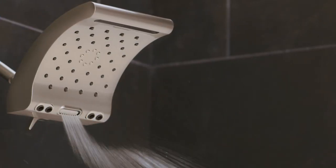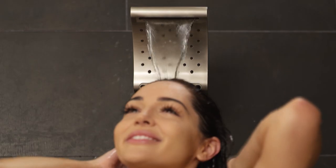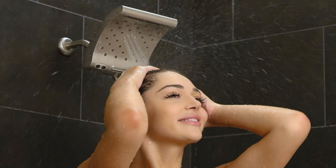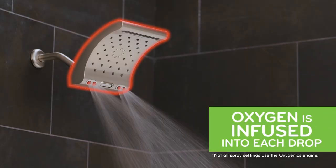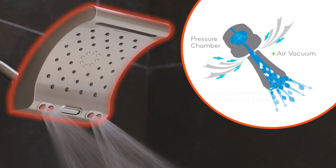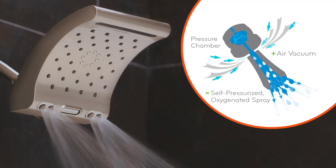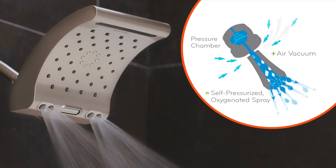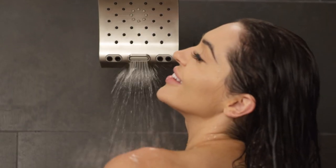An 8.7 inch spray face with five settings delivers extensive coverage. Each setting is powered by technology that increases the feeling of pressure while maximizing efficiency. Our Oxygenics spray setting works like mini turbine jets, infusing the water with oxygen to expand each drop and significantly increase power. So you'll use less water while enjoying more skin revitalizing benefits.